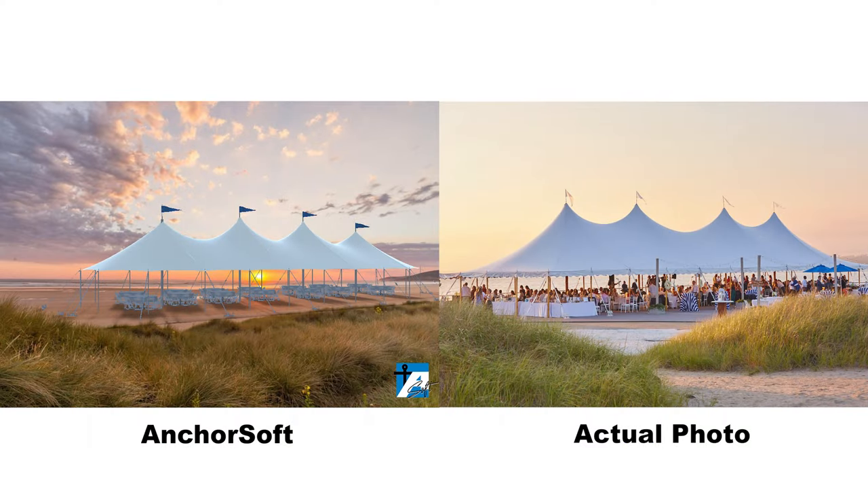We're not talking about fake plasticky images. In fact, you won't be able to tell the difference between your photographs of old events and these photos of new upcoming events.